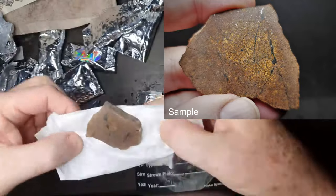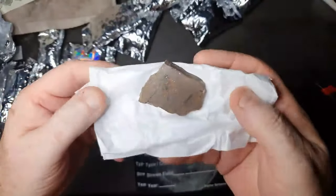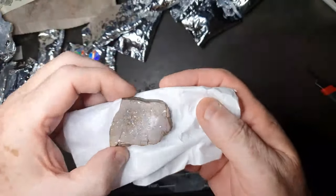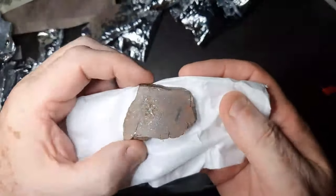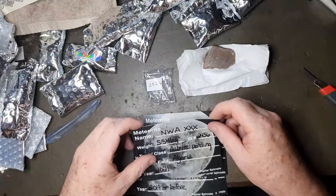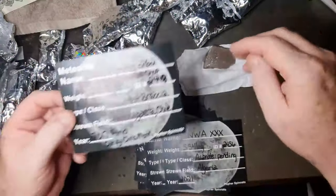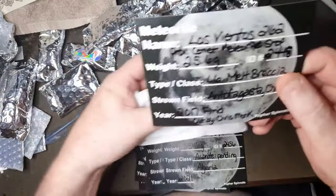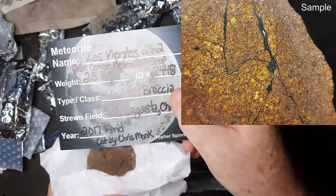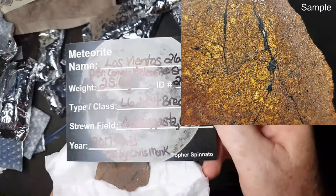Oh, look at all the metal in there — that's beautiful! 25.6 grams, here we go — a Chilean one, Los Venetos, or something close to that. L6 melt breccia.